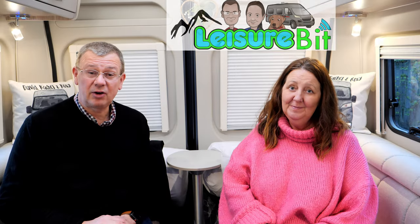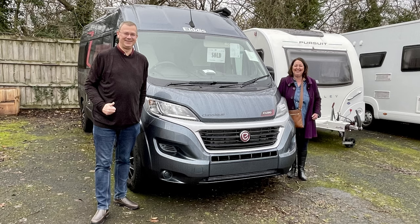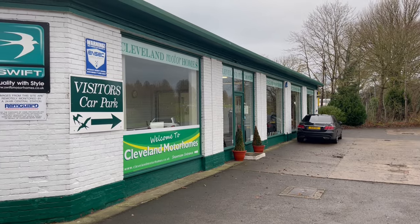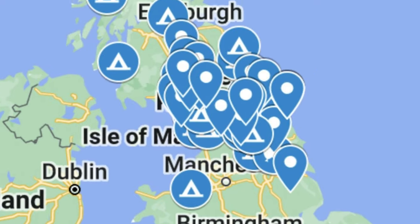Hi, I'm David and I'm Rachel, and welcome to Leisurebit. Today we're covering off a year since we've had the van — just over a year. We picked it up on the 8th of January 2022; we placed the order in September 2020. It's been brilliant, a really great year. We've had 75 nights away at over 55 different locations.